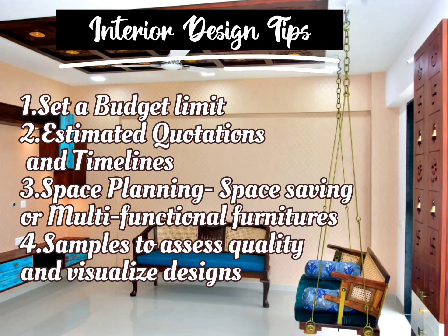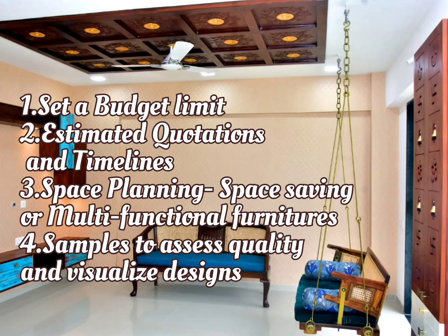Thirdly, for space planning, go for multifunctional or space-saving furniture and do not overcrowd the space. Lastly, take samples for laminates, wallpapers, false ceiling, and paint — it's easier to assess quality and visualize how the design is going to look once complete.